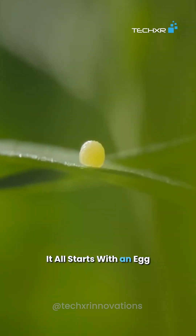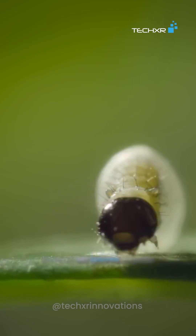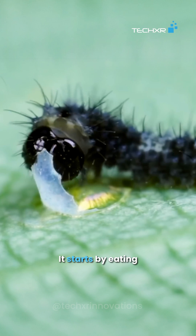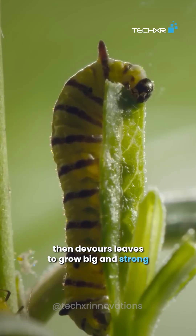It all starts with an egg. A butterfly lays tiny eggs on leaves. Soon, a hungry caterpillar hatches out. It starts by eating its own eggshell, then devours leaves to grow big and strong.